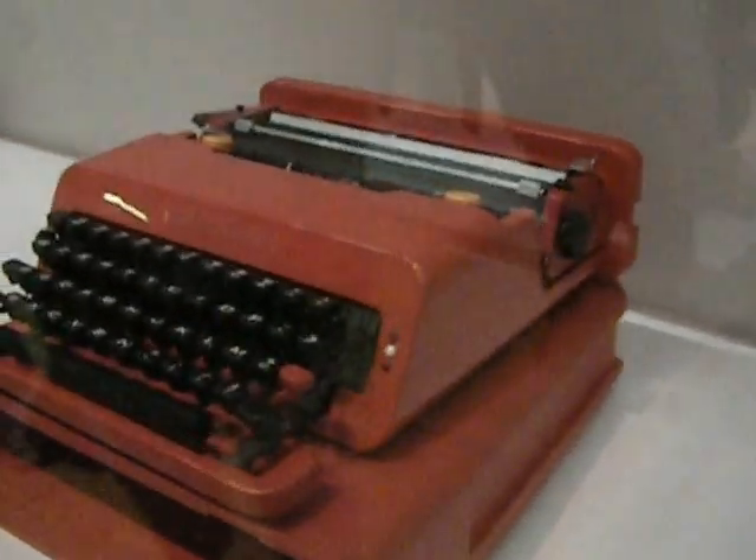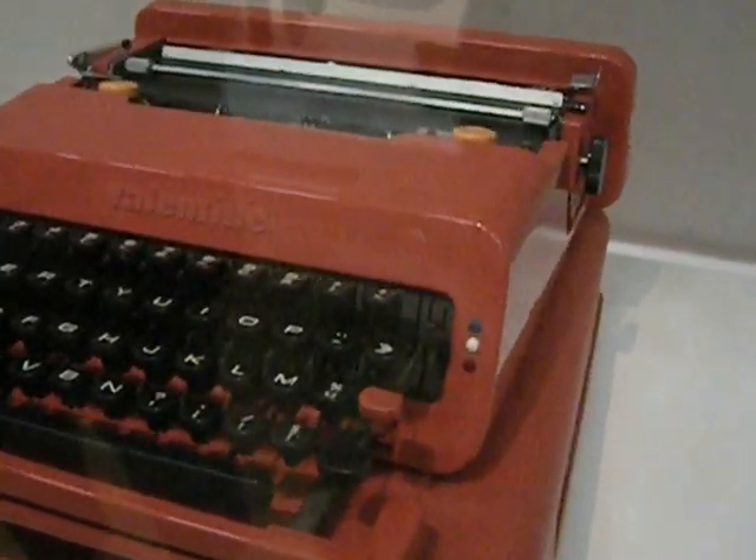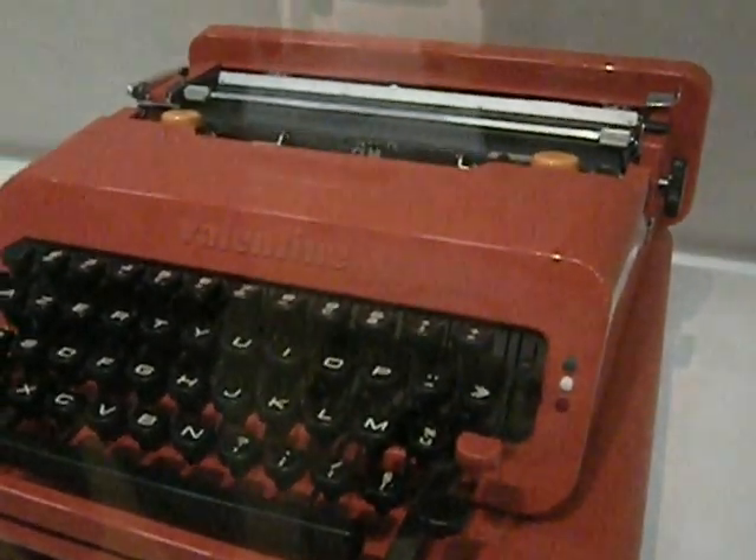This is Italian. That doesn't surprise me. Look at this typewriter — this is 1969. It's beautiful.